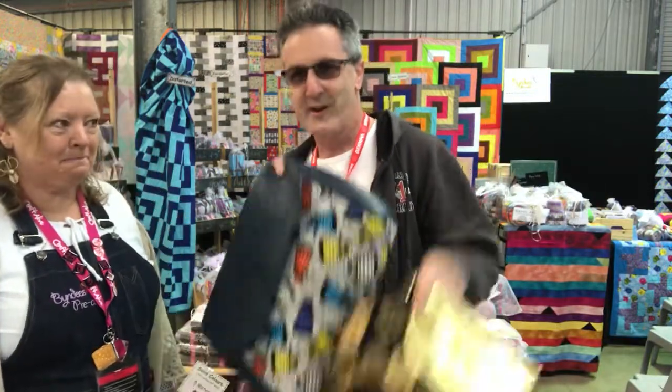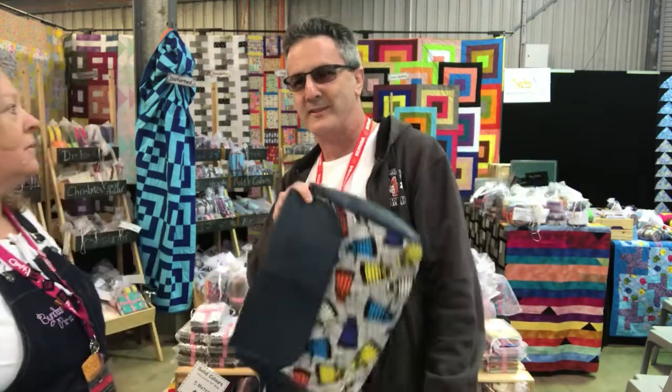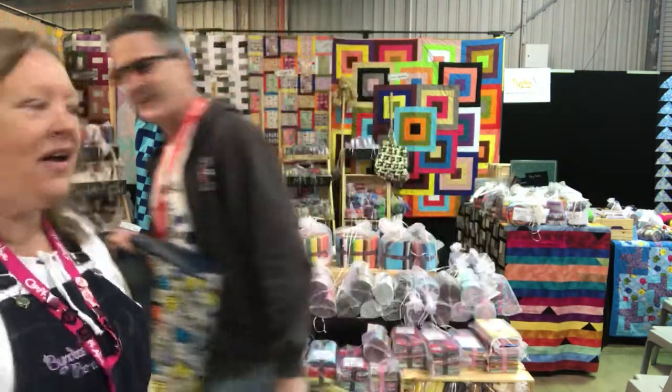It's Geoff from geekchicaccessories.com.au. We've got wonderful bags, necklaces, and bag-making materials. Come down to stand 78.